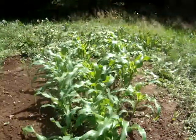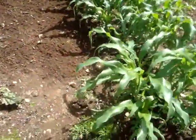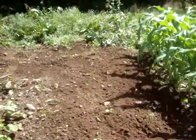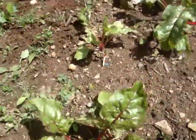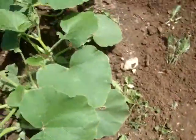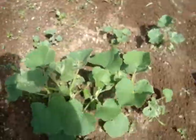We got corn, some carrots — kind of got washed all over the place. Swiss chard, this is a squash.